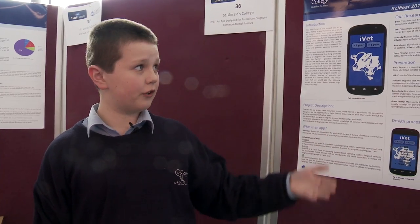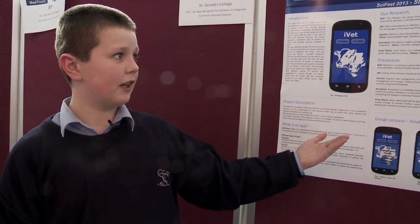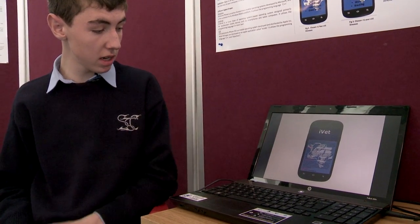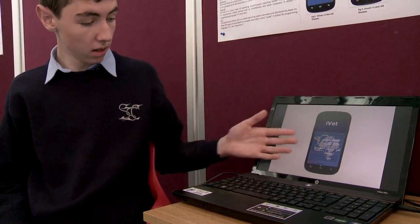Our project is IVET, which is an application for farmers to help diagnose common illnesses in cattle. As you can see on our poster, we have five diseases chosen. This is only a brief description of each disease and its prevention, but in the app which we intend to build it will have a more in-depth description. For example, here we have BVD. The app gives a brief description of what it is, the symptoms, the prevention and control, and a danger level. For example, if the danger level is high, you should contact the vet immediately.